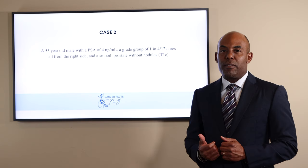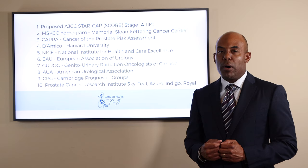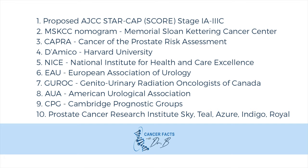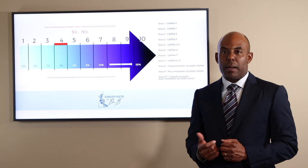We will use the acronym CARE ABOUT ME. He has stage 1A based on the proposed STAR-CAP score system. He has low-risk disease based on the NCCN guidelines, and he has a CAPRA score of 1. He would be in area 2 of this schematic.